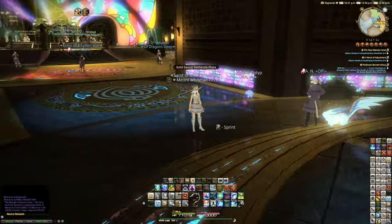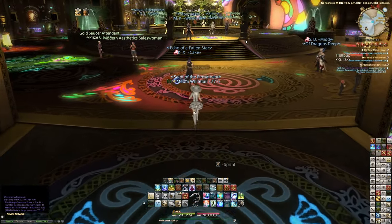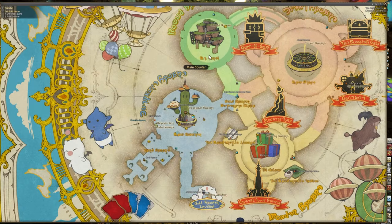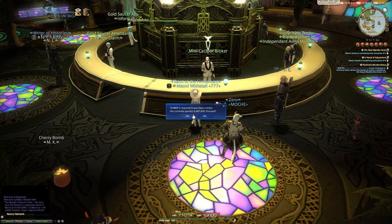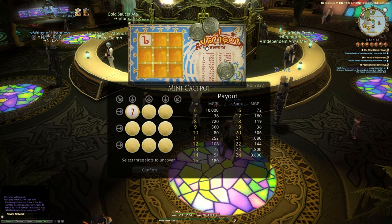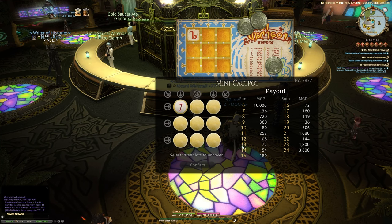Another great addition to the Gold Saucer is the Mini Cactpot. You can play this three times every day. You'll find it in the main counter area of the entrance square. For just 10 MGP per ticket, you purchase a scratch card. The goal is to make the right sum — for example, if you get a three, a two, and a one adding up correctly, you can win 10,000 MGP. If you manage that three times in a row, you could get 30,000 MGP from these three tickets alone.